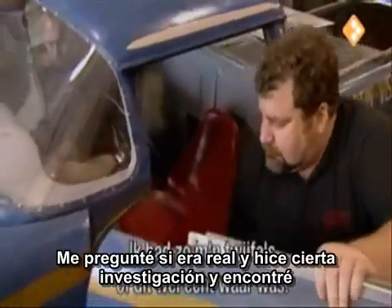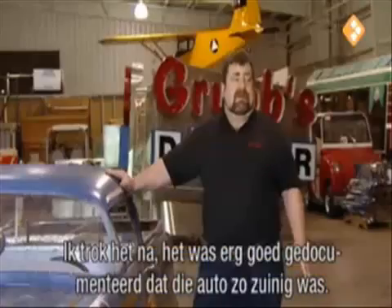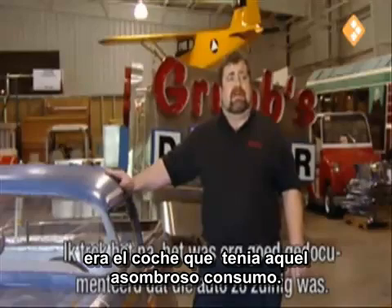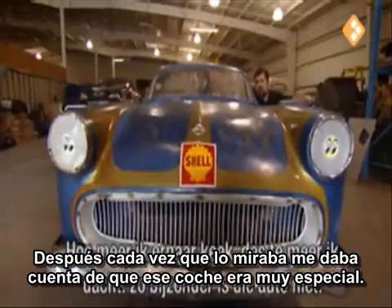I kind of questioned it. I thought, is this really the case? Is this really something that is true? And I did a little research on it, and certainly it was documented very, very well as being the car that did achieve that. And then the more I looked at it, the more I thought, this car isn't even that special.